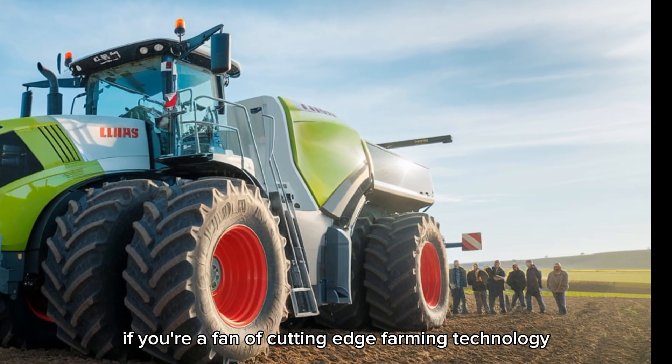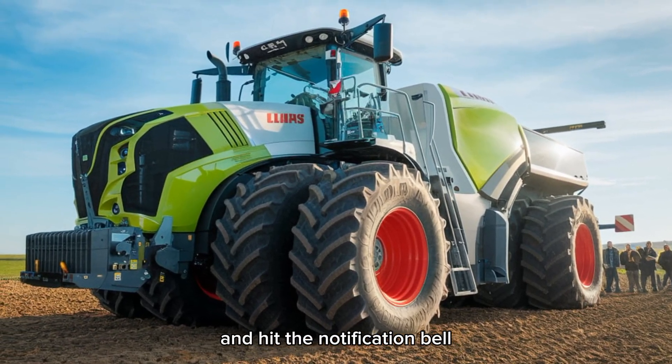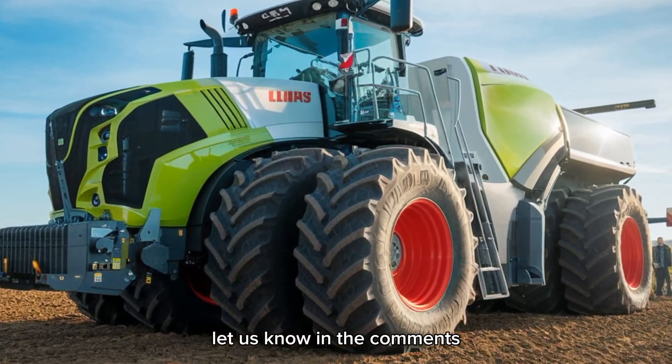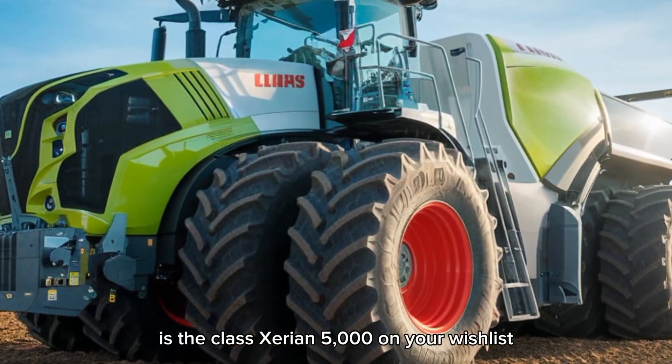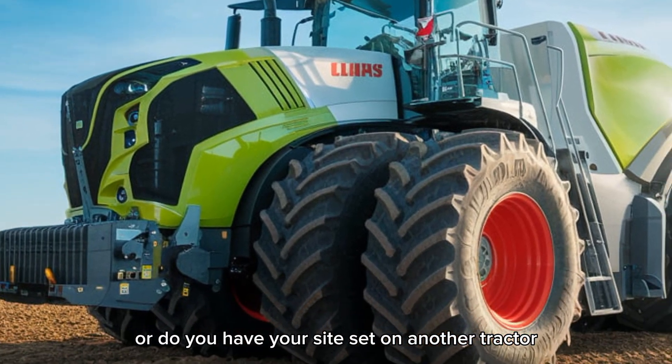If you're a fan of cutting-edge farming technology, make sure you're subscribed to Plow Pro USA and hit the notification bell — you won't want to miss our upcoming reviews. Let us know in the comments: is the Claas Xerion 5000 on your wish list, or do you have your sights set on another tractor?